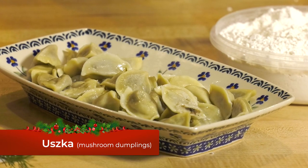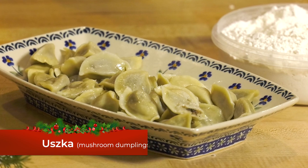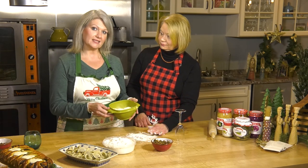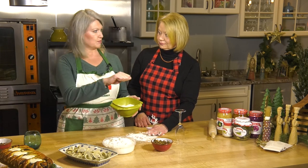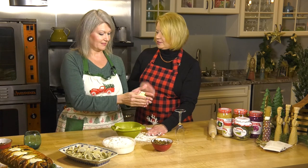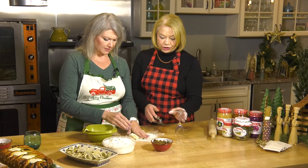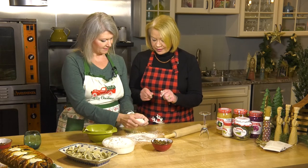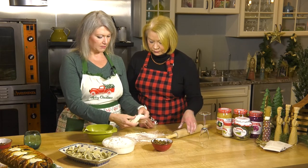Let's talk about making those uszka, or mushroom dumplings for our borscht. There are a couple of different ways to make your dough. Some people make it with just water, an egg, and flour. I put in two cups of flour, two eggs, and about a dollop and a half of sour cream. Put it in a mixer, let it get all mixed up really good, and get yourself a nice soft ball of dough. That flour amount is really an estimate because you just never really know — you end up using a little bit more because it gets sticky.